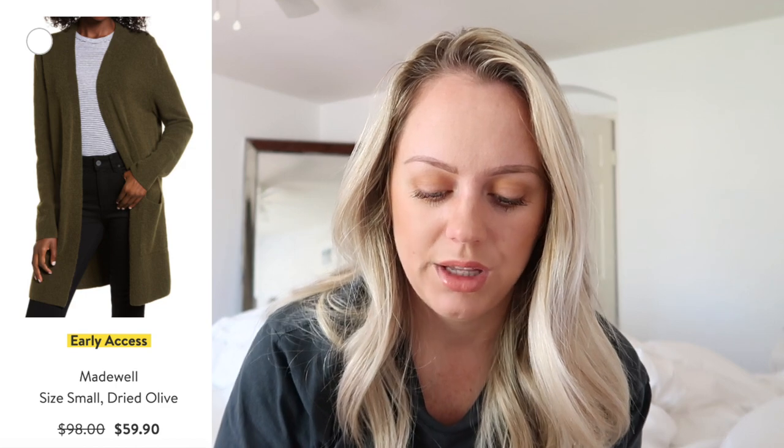I also like the Madewell Kent cardigan sweater — they put it in the anniversary sale every year. This year I'm not wild about a lot of the colors but I like the dried olive color. I feel like I can wear it with school shirts since my elementary school's color is olive-forest green. The alternative is the Leith cozy long cardigan — the Leith one is $39.90 and the Madewell is $59.90, so I'll compare and feel both in store.